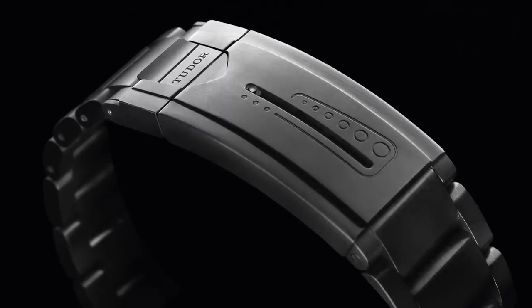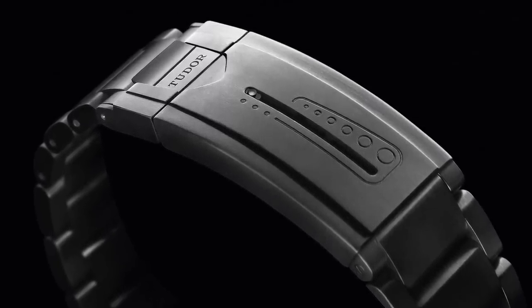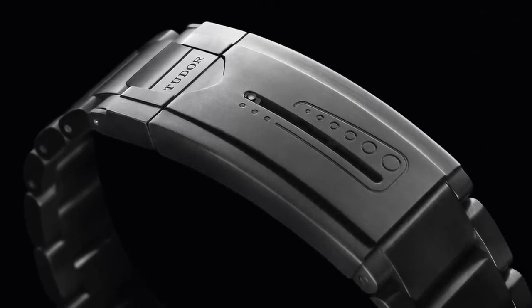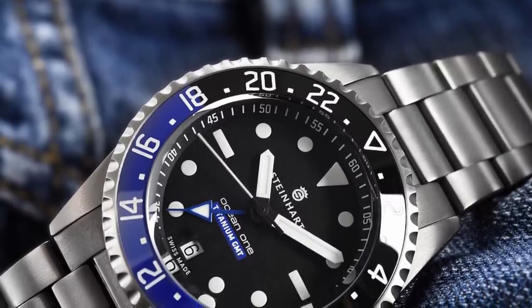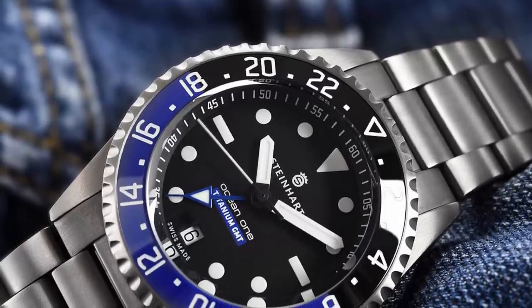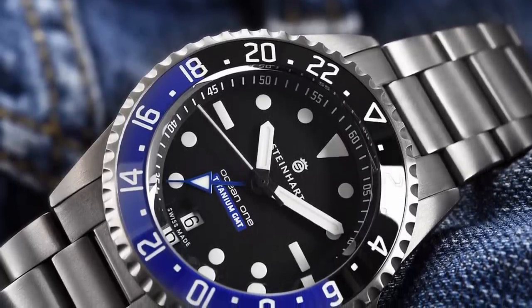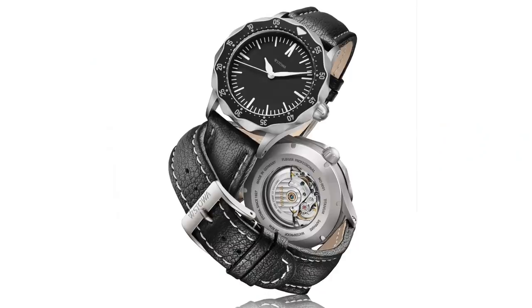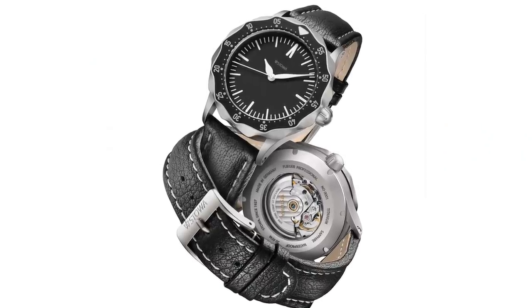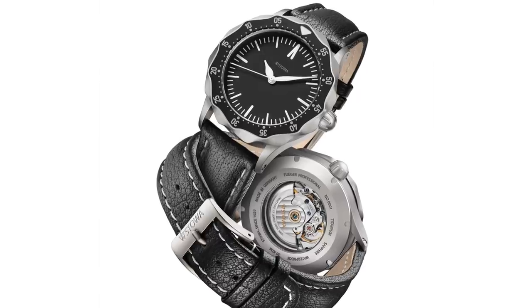Generally at the lower end of the price spectrum we have Grade 2 titanium, which along with grades 1 through 4 is considered commercially pure. The difference between these is the presence of more or less other naturally occurring or interstitial elements within the metal. The general trend is that as a greater concentration of these elements is found, the material becomes stronger overall. Grade 2 is a moderately strong and not particularly hard but extremely corrosion-resistant material. As a result, it's rarely seen in polished form and is usually either brushed or bead blasted.